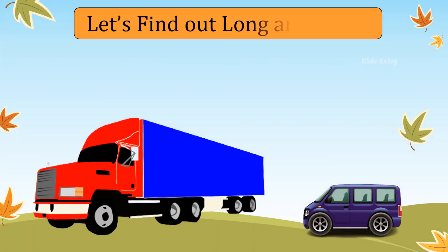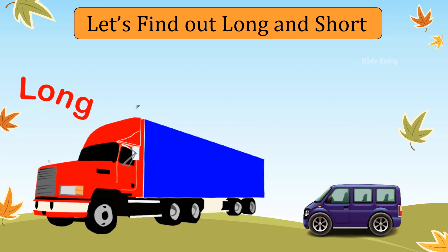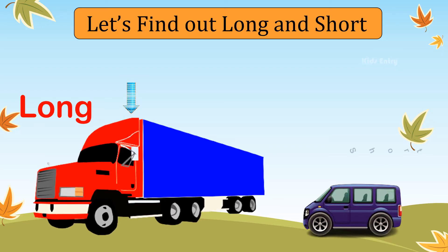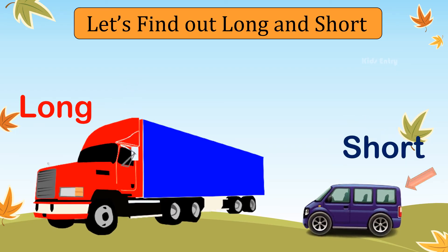Let's find out what is long and what is short. Truck is a long vehicle. Van is a short vehicle.